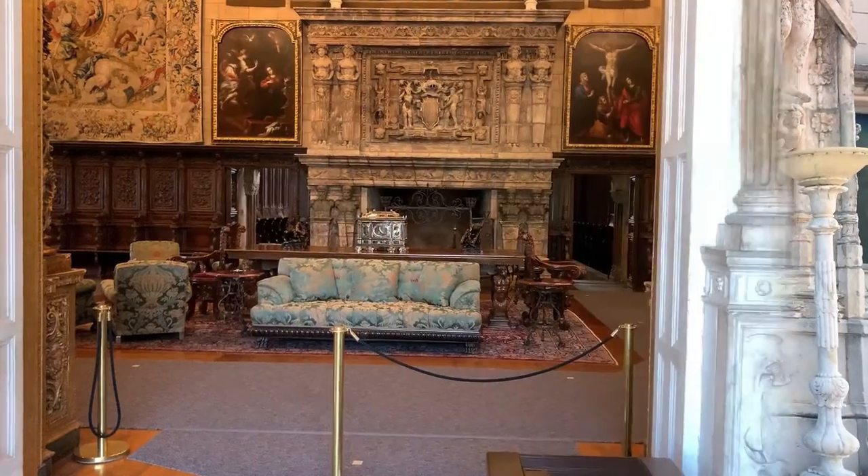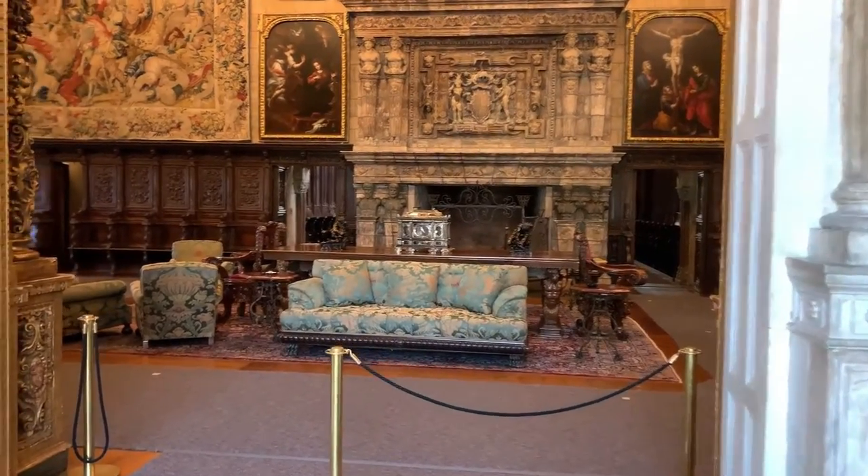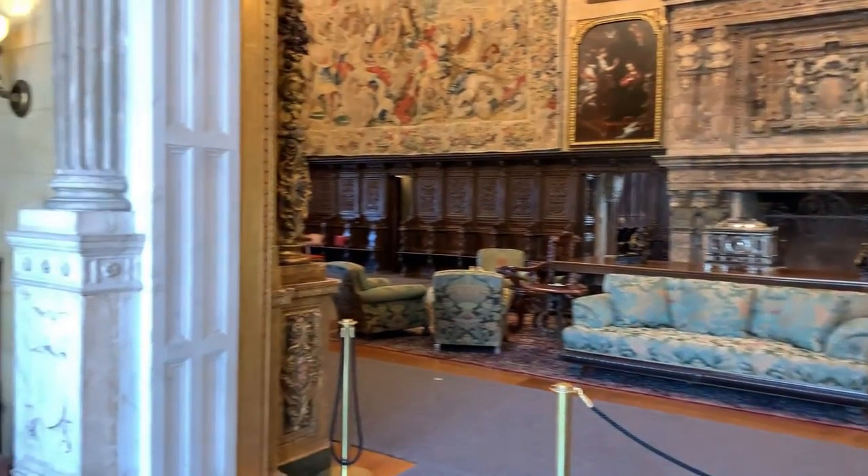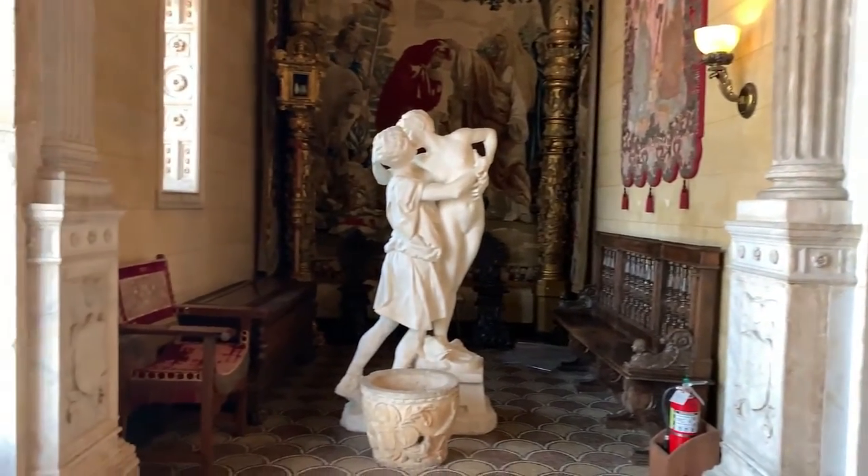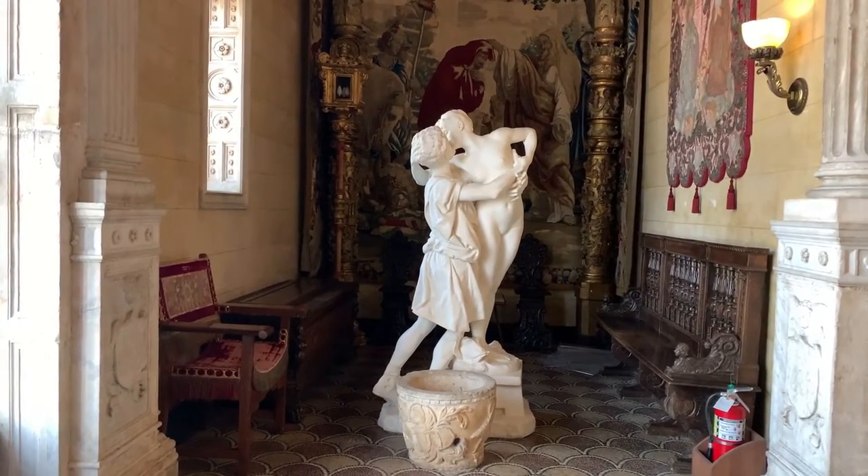Hello, I'm Janice and I'm a guide at Hearst Castle in San Simeon, California. I'm standing just off the large living room in Casa Grande in the West Vestibule, which is the main entrance to this home.